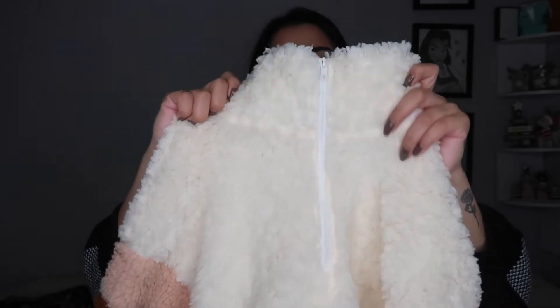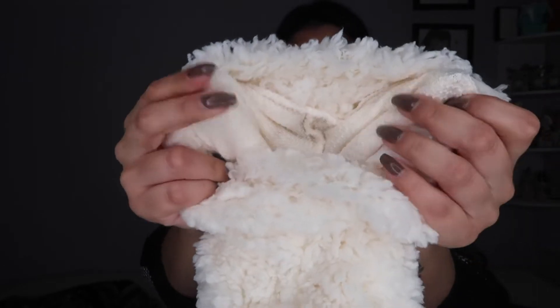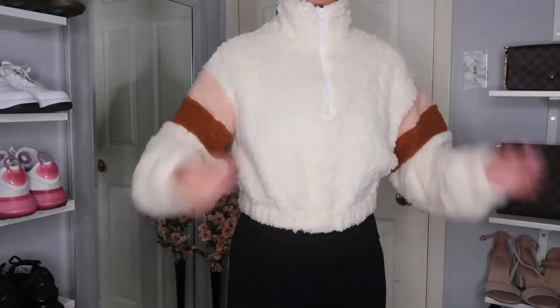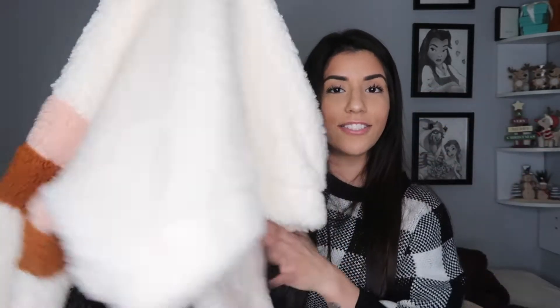Last fuzzy piece, I promise. This is a half-zip mock neck sweater — I picked this up in a size small. It has the teddy material on the outside but a different material on the inside. It still keeps you warm because the outside is so thick, but it's not as warm as the jacket or cardigan. This one was $20.49. I like the detail on the sleeve — it's pink and brown. It's a nice in-between if you don't want to be too too warm but still want some warmth.